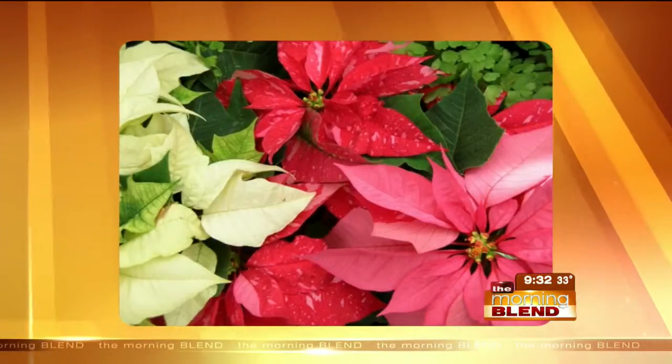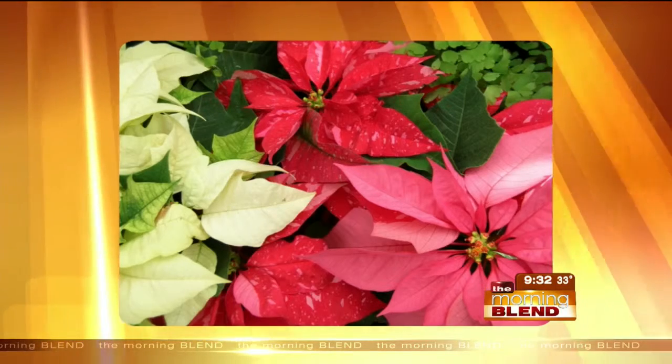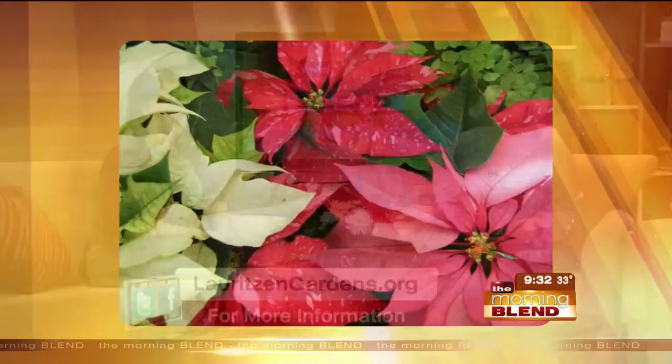If we played a word association game and I said to you, 'Christmas flower,' you'd say what? Cactus, maybe, but odds are you'd say poinsettia. They're the centerpiece of a show now open at Lauritzen Gardens. Sarah Pangle is here to explain how this tribute to the holidays came to be.